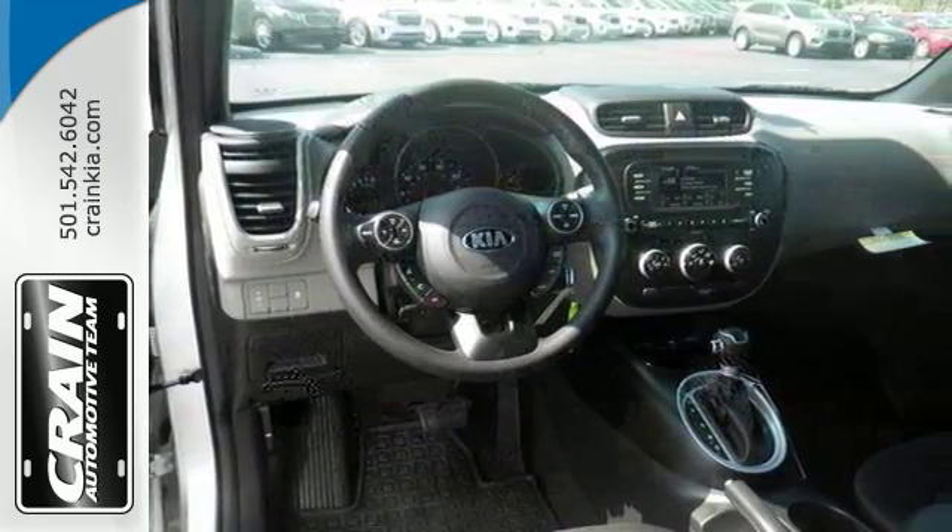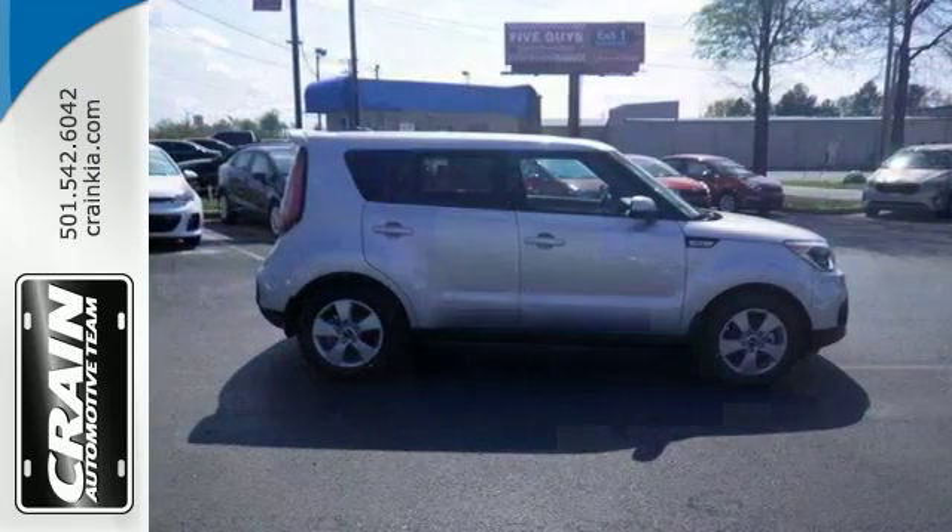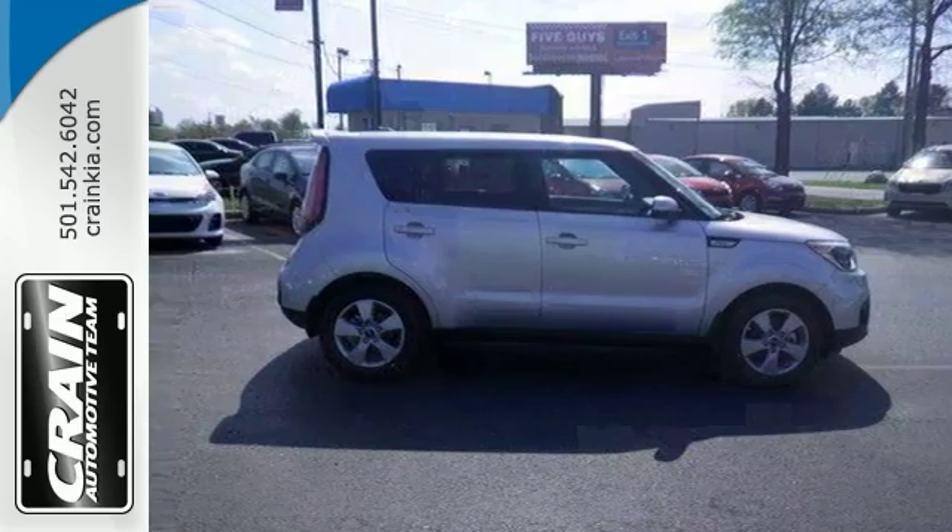There is no reason why you shouldn't buy this Kia Soul. It's incomparable for the price and the quality. Take it for a test drive today.